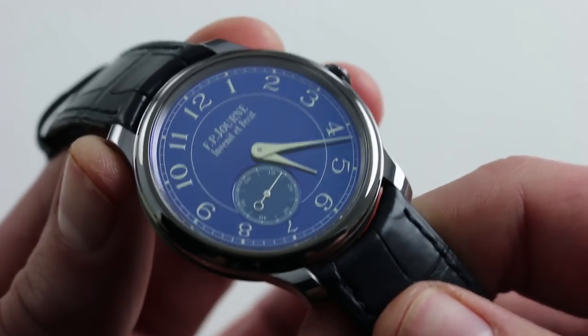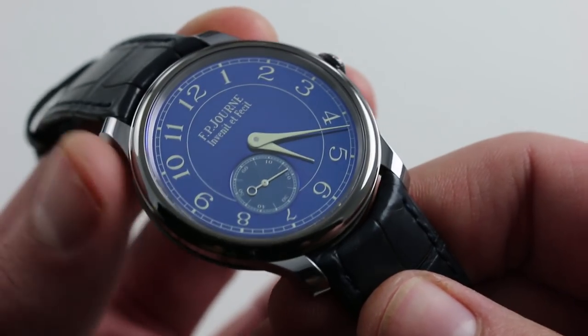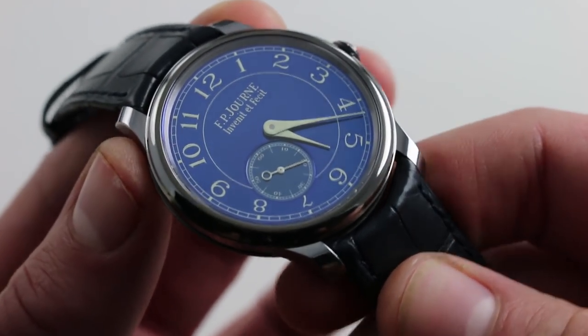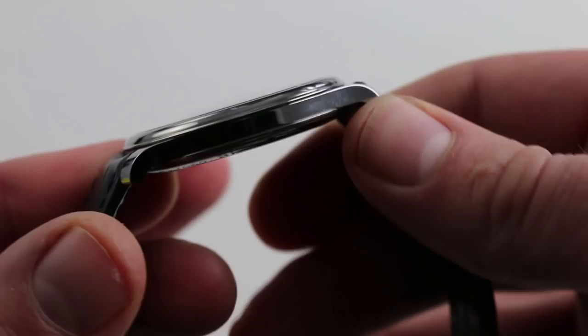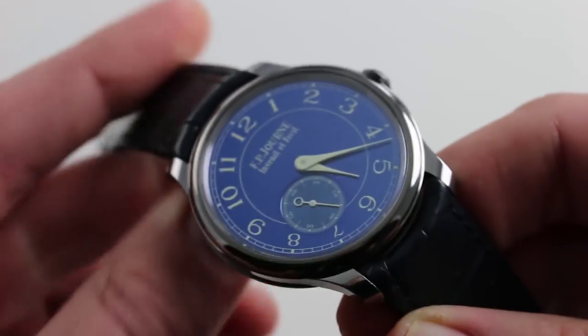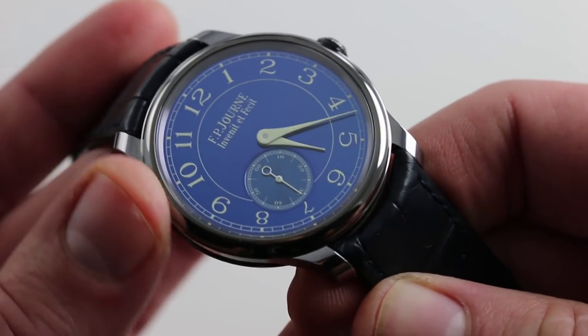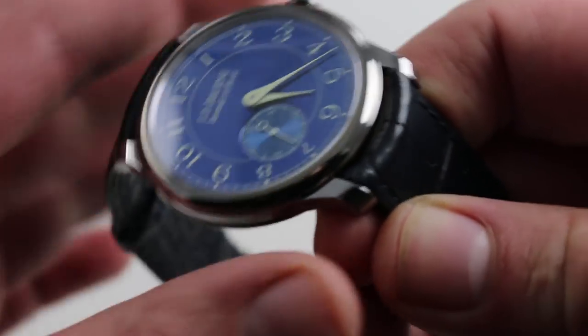Tantalum is an exceptional choice for a high horology timepiece. Especially for a manufacturer as integrated and small as FP Journe, tooling up to make this tantalum case must have been excruciating for all involved. Tantalum is not easy to work, but it has the satisfying heft of precious metal with considerably more hardness and scratch resistance.